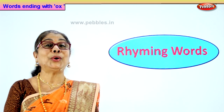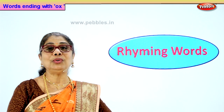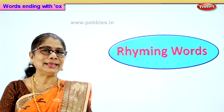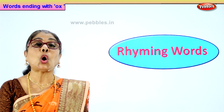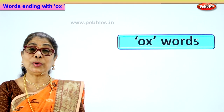Hi children! I hope you are enjoying saying a loud rhyming word. You are feeling good in your mind, in listening? We look at a few. We have a few words with ox. O-X. So we have a few words with ox.